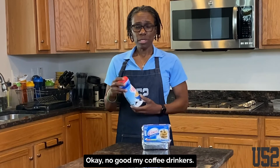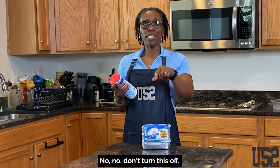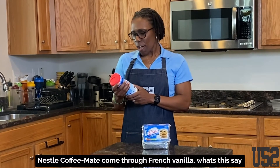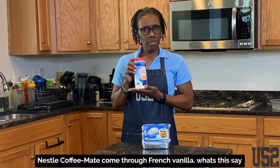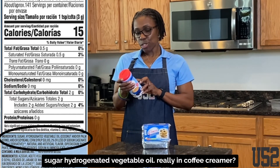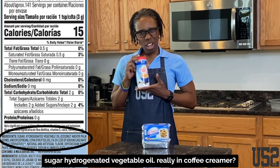My coffee drinkers, don't turn this off — turn it back on. You need to hear this. Nestle Coffee Mate — French Vanilla. What does it say? Sugar, hydrogenated vegetable oil. Really? In coffee creamer? Yes.